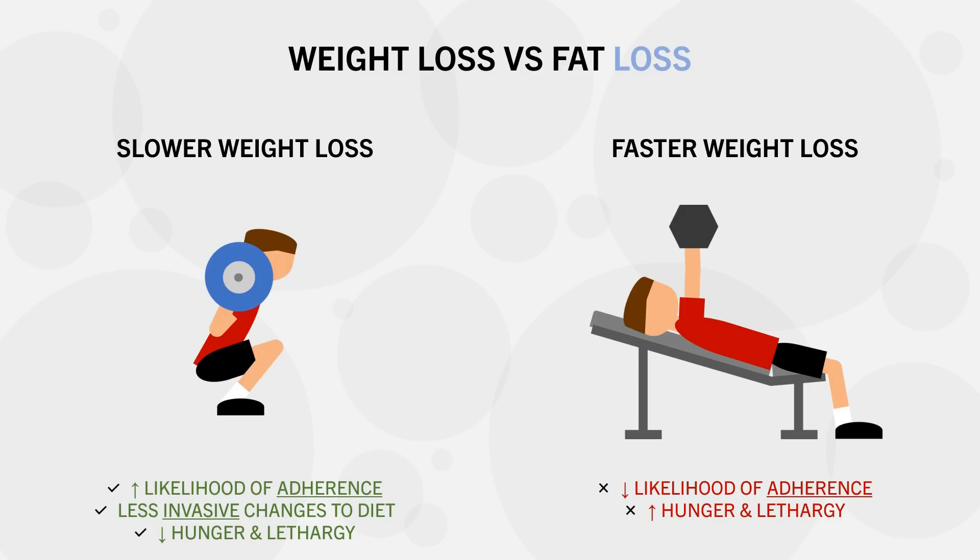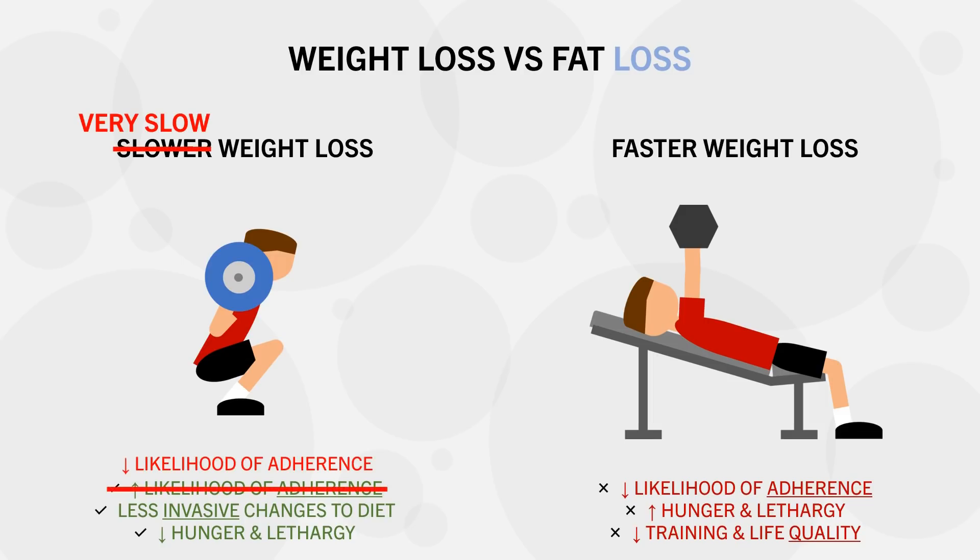A faster rate may also have carryover effects, impacting everyday life more significantly. However, it should also be noted that a very slow rate of weight loss may inhibit adherence too. If you are losing weight too slowly, it may take too long to see any significant results, decreasing motivation to stick with the diet and potentially causing you to lose interest altogether.